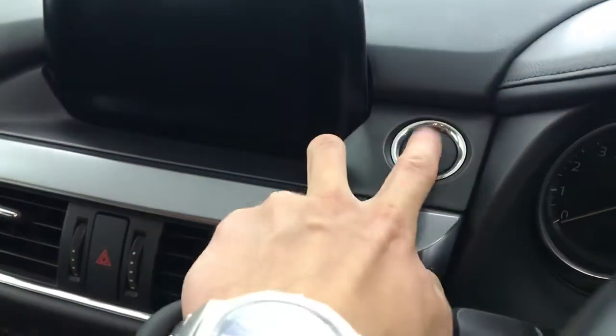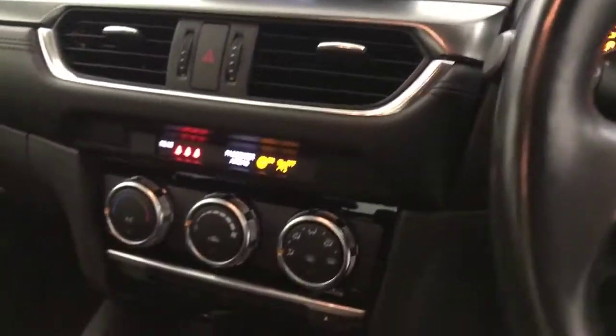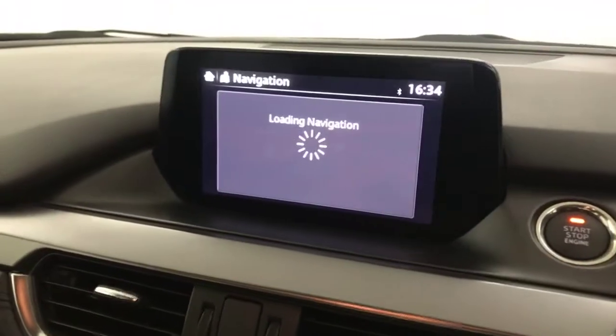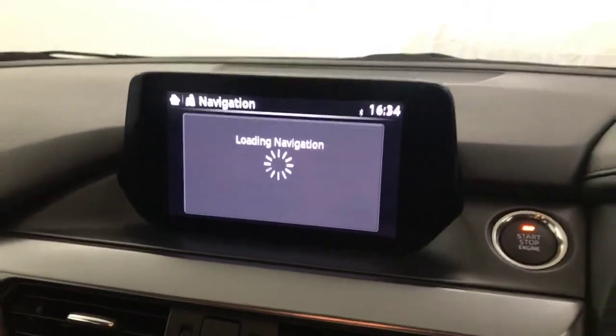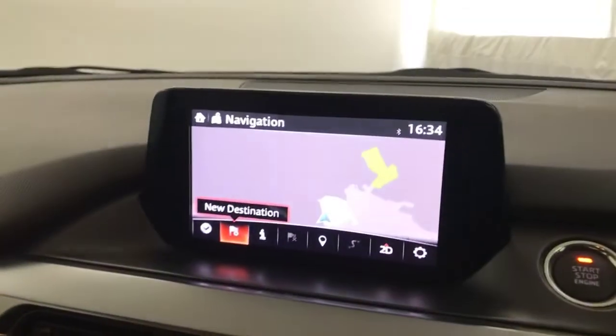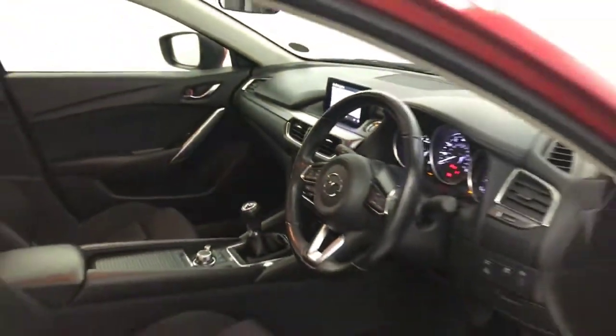You've got a six-speed manual gearbox. You've got keyless start — just press the button and your ignition comes on. Air conditioning and heater controls. You have satellite navigation, DAB radio, FM radio, Bluetooth, and a few other features in there as well. So there we have it — 2017 Mazda 6. Thanks.